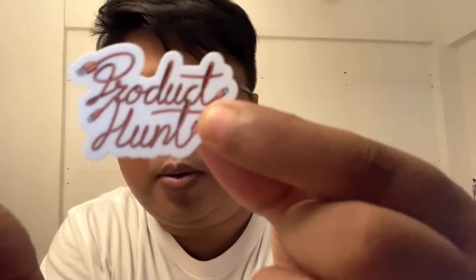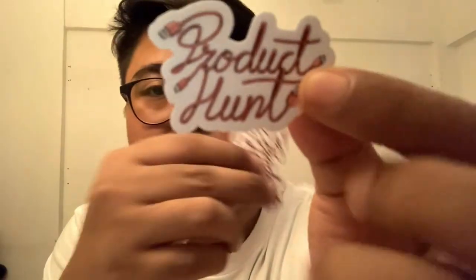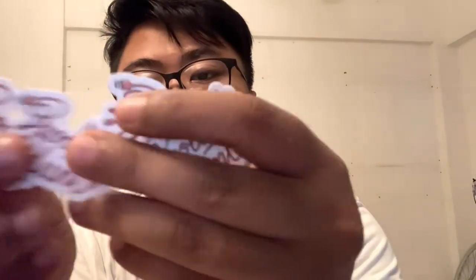It's a Product Hunt USB — I don't know if it's type C or what type. But it's got a Product Hunt sticker on it. I got one, two, three, four of them — Product Hunt stickers, guys.